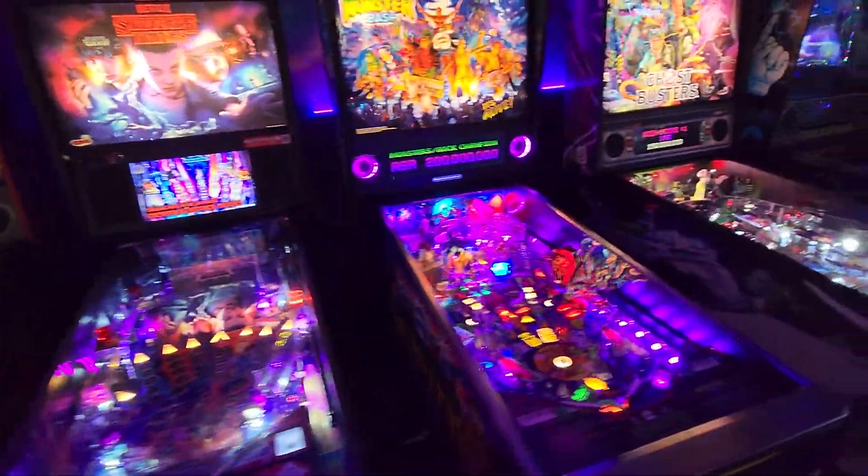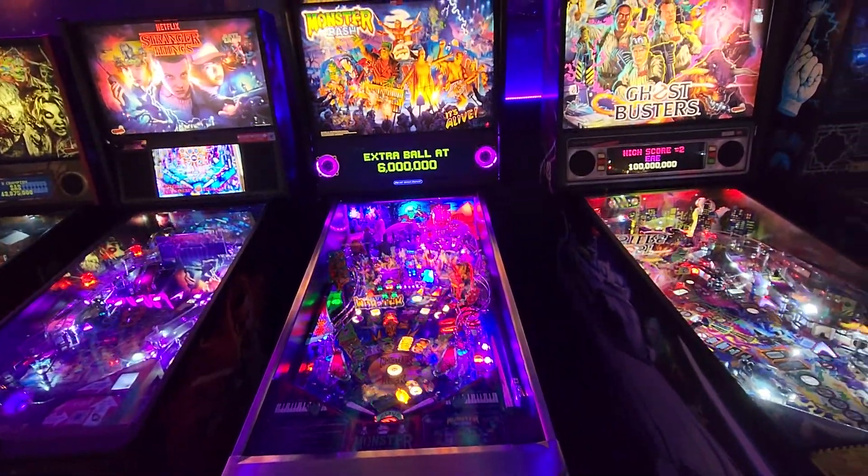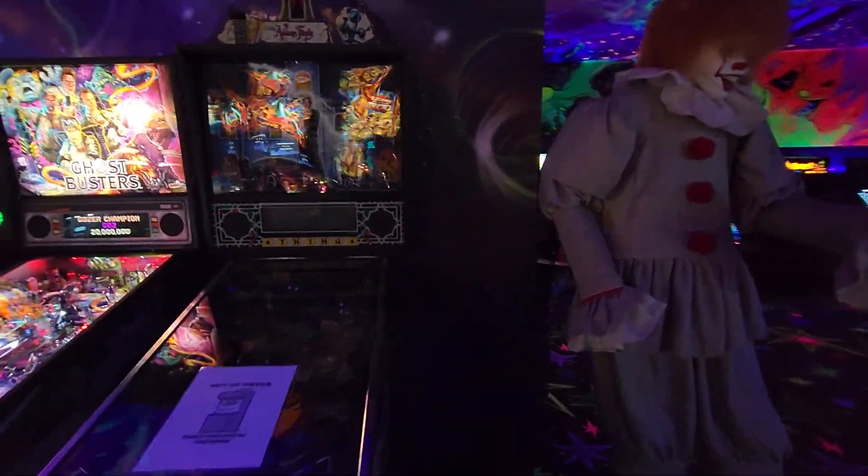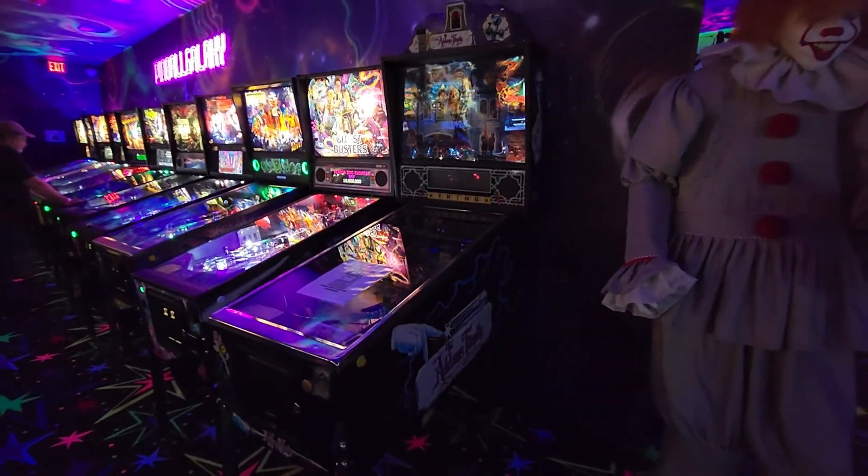Welcome to that Monster Bash — that's the new Monster Bash. Ghostbusters and the Addams Family — the most produced pinball machine ever.